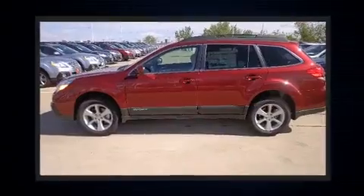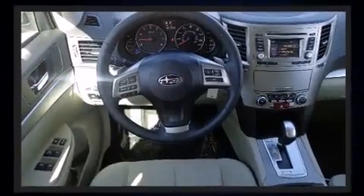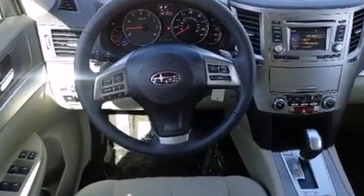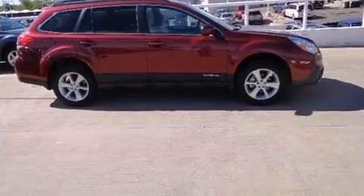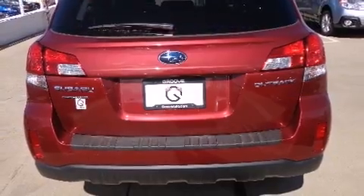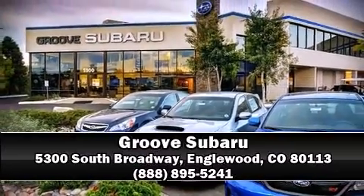Subaru also prioritized safety and security with features such as dual front impact airbags with occupant sensing airbag, head curtain airbags, and four-wheel disc brakes with ABS. Our experienced sales staff is eager to share its knowledge and enthusiasm with you. Stop in and take a test drive.